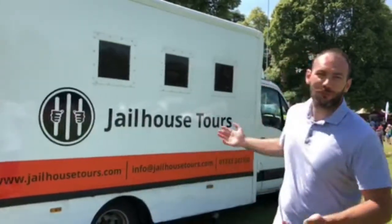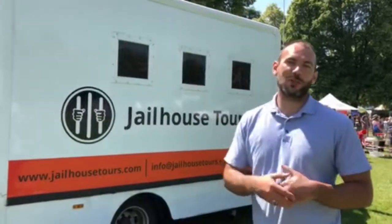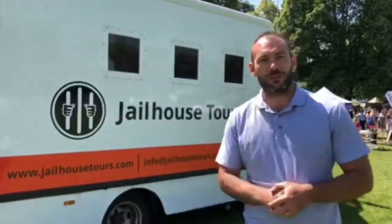Hello, welcome to Jailhouse Tours' brand new mobile prison van. We're here today on one of the local shows talking about everything that we do inside the prison. I thought I'd take a couple of minutes to give you a quick tour of our brand new prison van.